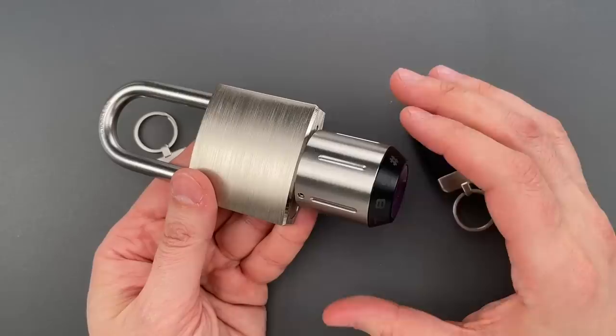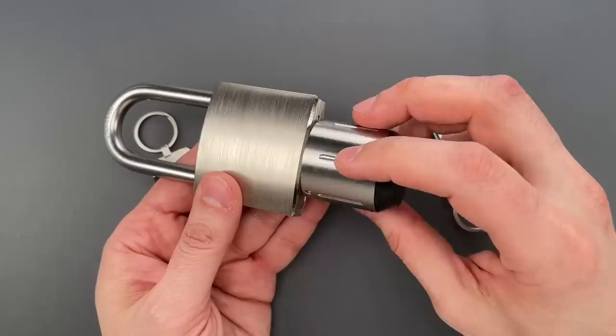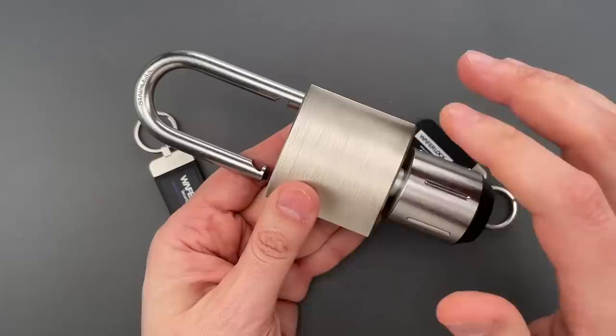There are two things that immediately stood out to me. The first is this awkwardly massive knob on the bottom that serves three purposes in operation: the first is as a dial for a numeric combination, second, this is an RFID reader, and finally, once you present a valid credential, it locks up and actuates the locking mechanism.